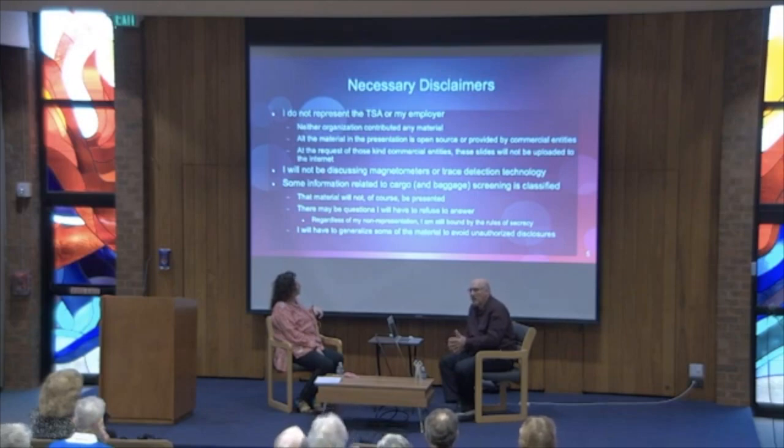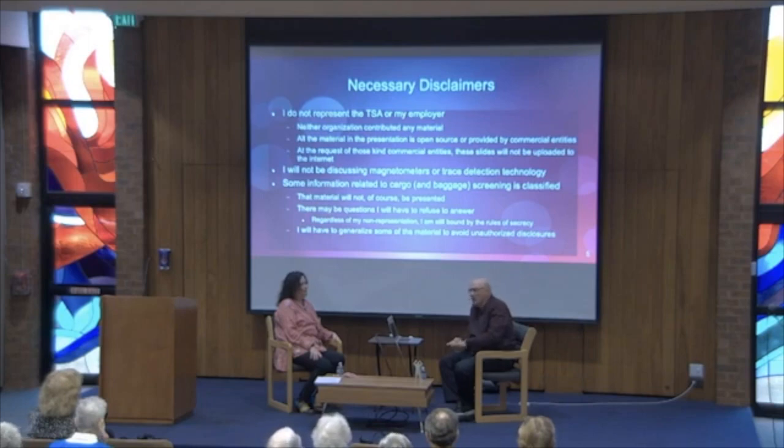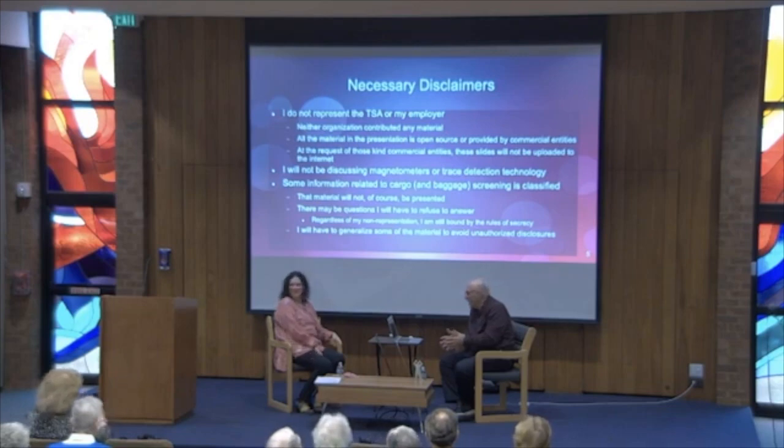I won't be talking about magnetometers — you all know those; you don't have to assume the position there, but your watch sets them off. It's technology I'm not terribly familiar with. I also won't talk about trace detection technology — if you've had your palm swabbed, that's trace detection, technically called an ion mobility spectrometer. I am not a chemist and I don't play one on television.